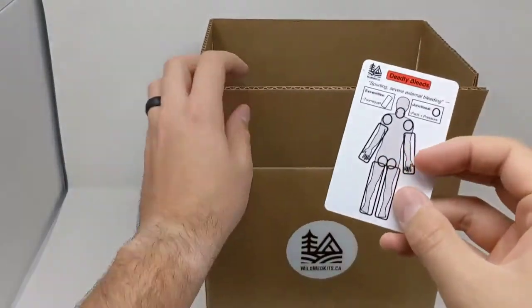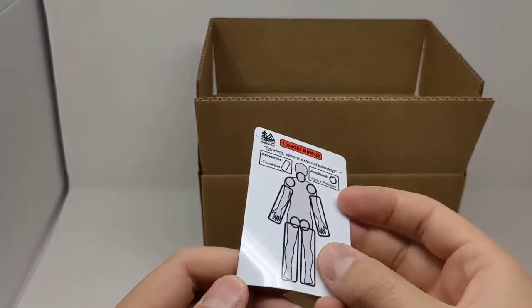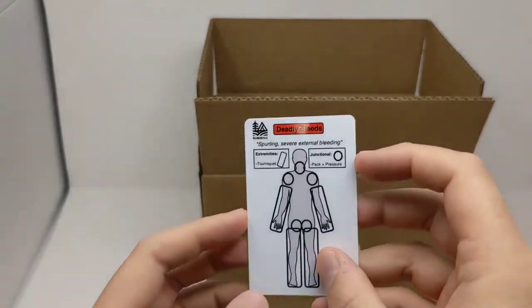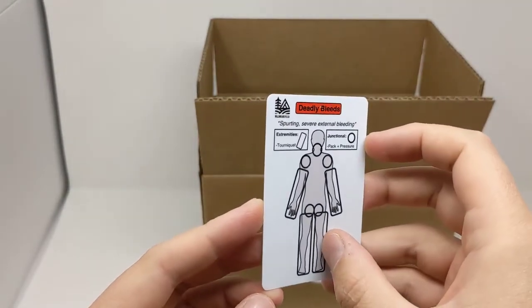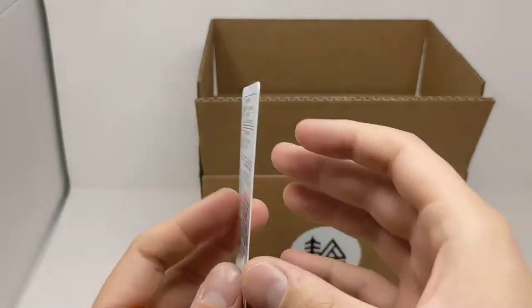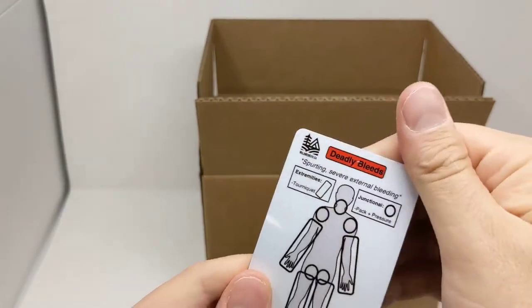Our reference guide for this quarter is our deadly bleeds card. These are plastic cards you can keep in your wallet or put in your first aid kit. It covers deadly bleeding and its treatment — a nice little reference card to keep on you.